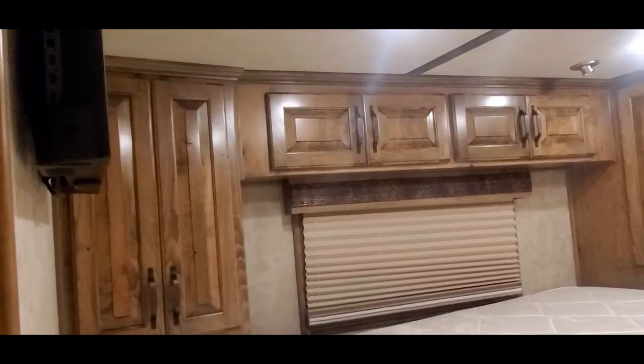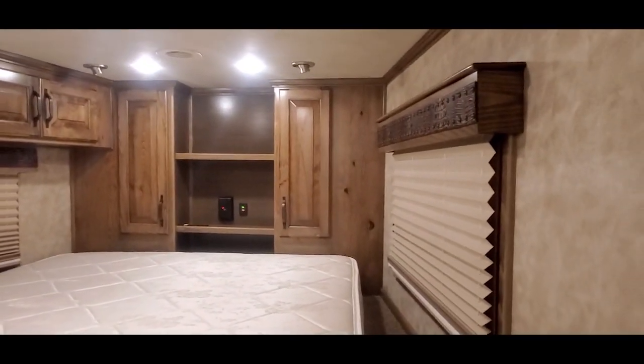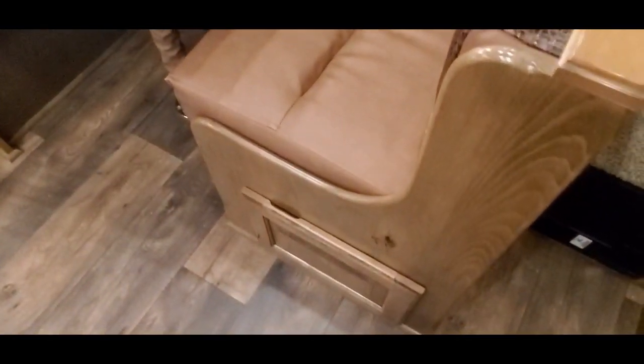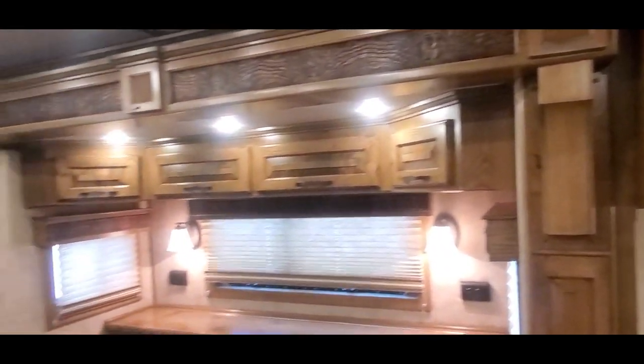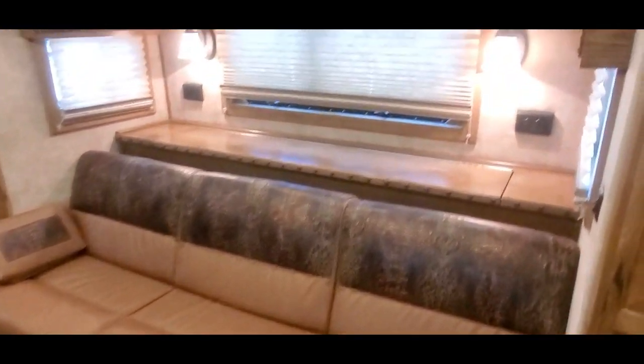Got a TV set up there. The trailer's got the German Beechwood cabinets in there — really beautiful cabinets, got a lot of character in them. Got a dinette sleeper, access door, your dinette bench.